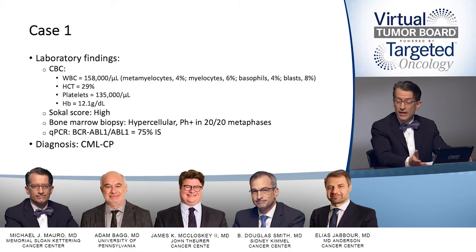When we look at the lab presentation, the white count is elevated as expected for the diagnosis of CML — 158,000 with a left shift, 4% metamyelocytes, 6% myelocytes, 4% basophils, and blasts at 8%. Hematocrit is 29%, platelets 135,000, and hemoglobin is 12. He has a higher Sokal score. A bone marrow is done, showing a hypercellular marrow with the Ph chromosome in 20 out of 20 metaphases. Baseline BCR-ABL testing shows a transcript level of 75% on the international scale, confirming a diagnosis of chronic phase CML in a complicated patient.